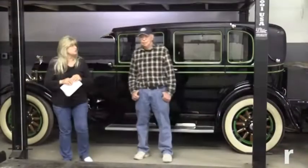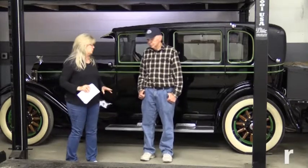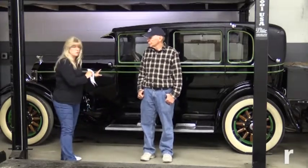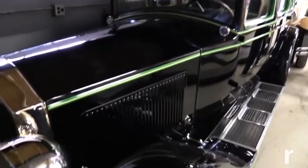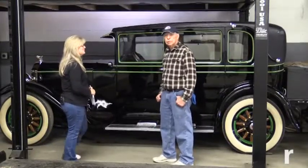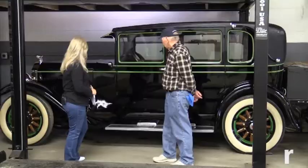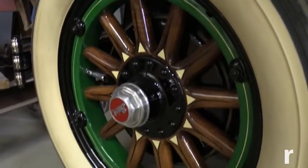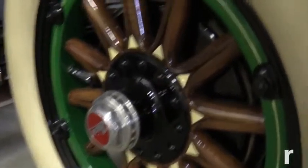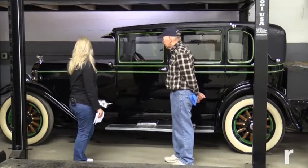Now we're inside and Skip has a double-decker setup with all his rides — each and every one absolutely gorgeous. Everyone is going to recognize this one because he brings it to cruise night. As soon as he lifted the cover and I saw the stripe I knew it. This is a 1928 Buick Model 50 Brougham — the luxury version. It's been repainted, has 31,000 original miles, and the interior is completely original, including the original motor.